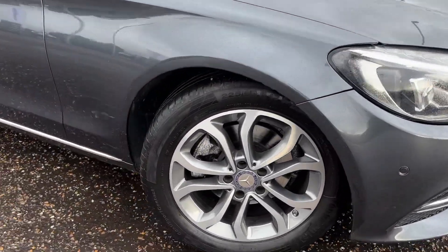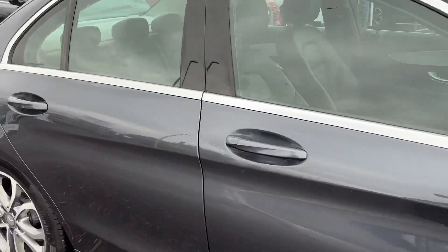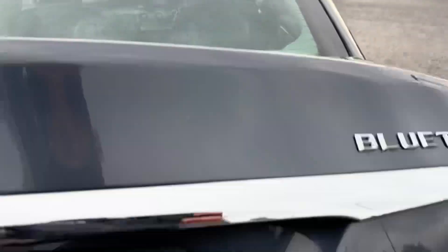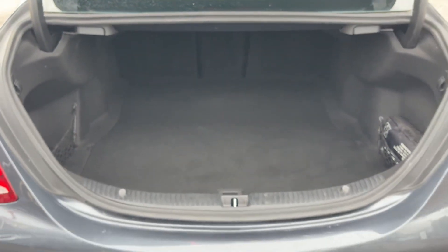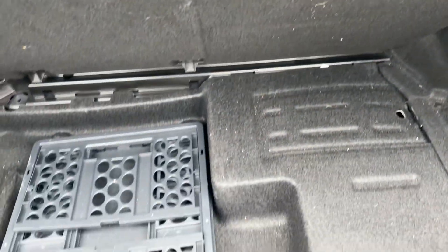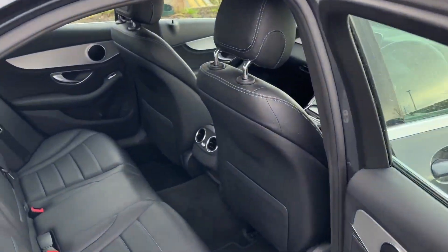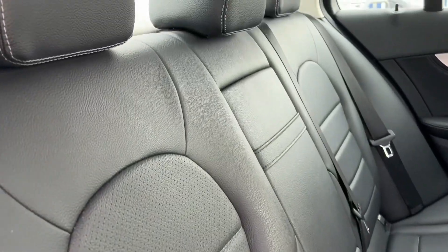It has diamond cut alloy wheels. It's a spacious luxury saloon with really good boot space, lots of room in the back, and black leather seats.